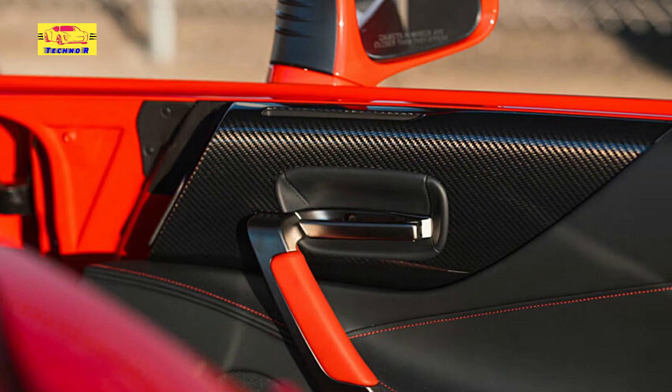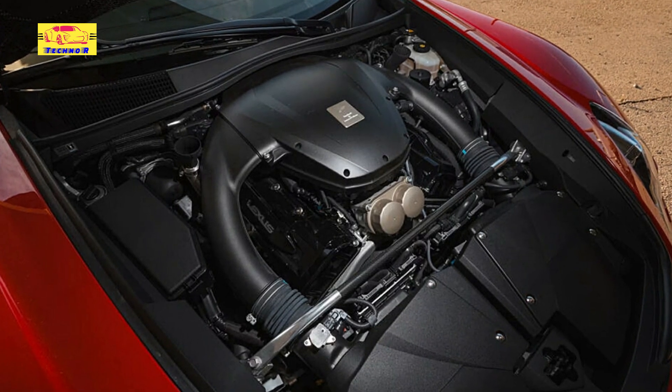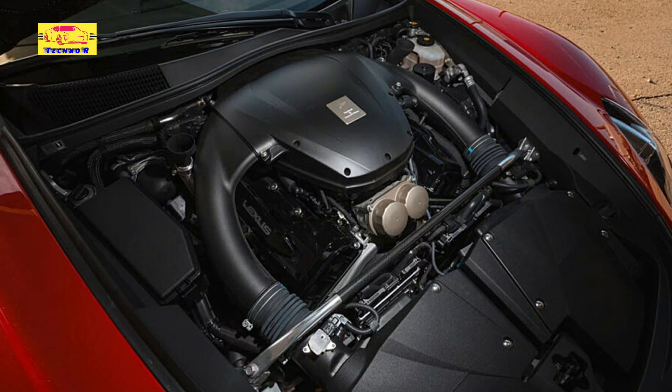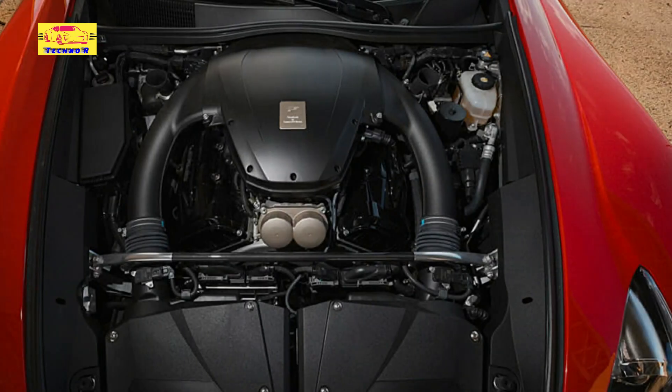Could this one go for seven figures? It wouldn't be the first time an LFA did — one with just 47 miles sold for $1.1 million dollars earlier this year. This beauty goes over the auction block at Mecham's 2024 Kissimmee event in Florida.